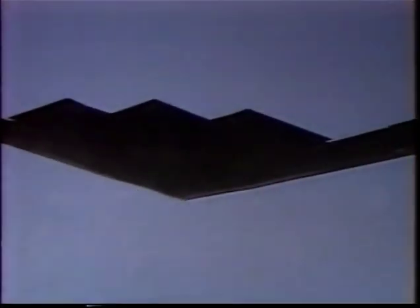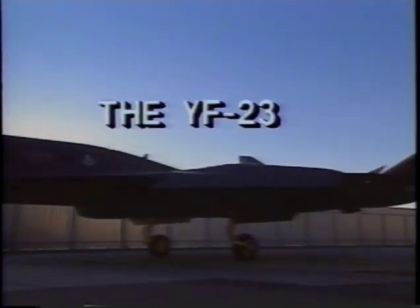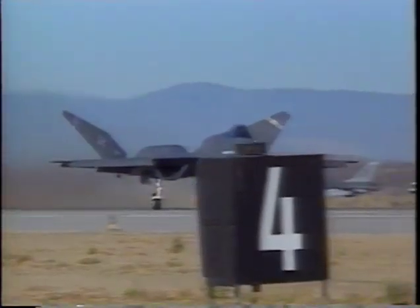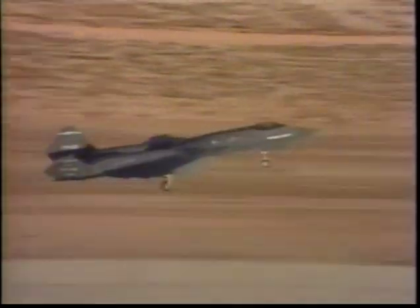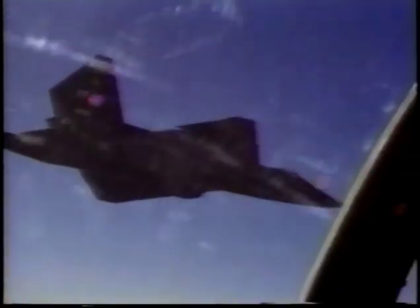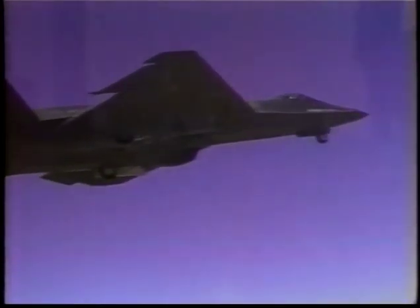This revolutionary aircraft embodies what has become the hallmark of stealth technology. Stealth technology was also applied to the design of the Northrop McDonnell Douglas YF-23, the first prototype of the U.S. Air Force's next-generation advanced technology fighter. The YF-23 completed its first flight at Edwards Air Force Base on August 27, 1990, with Northrop's YF-23 chief test pilot Paul Metz. The fighter is designed to be faster, more maneuverable, and more difficult to detect than potential threat aircraft. The Northrop-led team developed a design requiring less than half the maintenance and more than twice the reliability of current fighters.